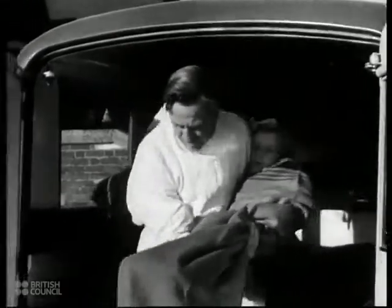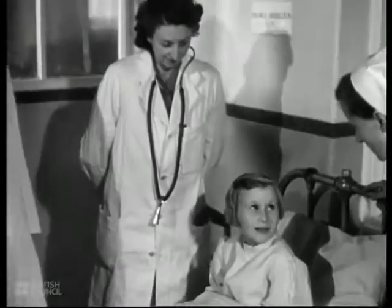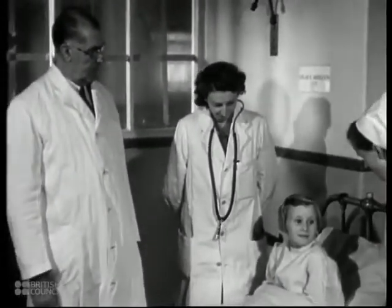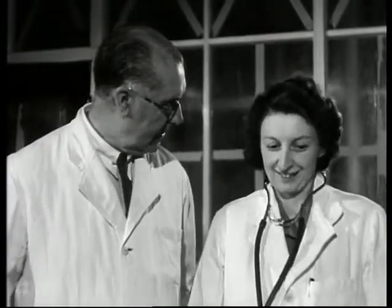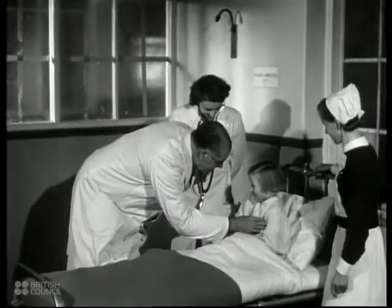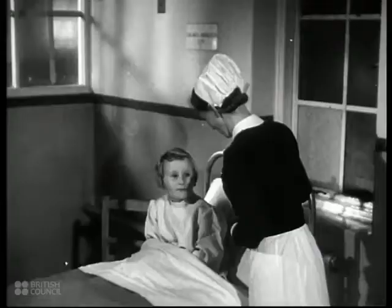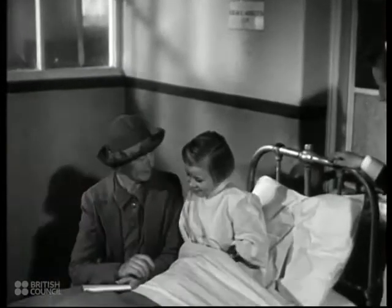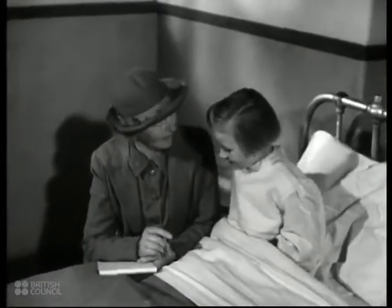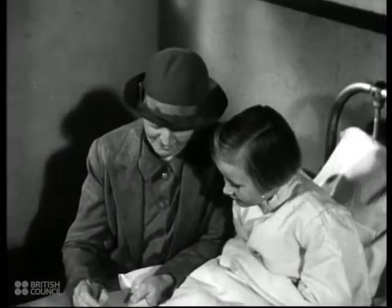Here is a child brought to Treloar's to find health and strength. On their admission they go to an observation ward for a period of quarantine. Two of the doctors have made their examination of little Maureen — she doesn't seem to have found it very alarming. The doctors are followed by the head teacher, for while this may be a hospital it is a school too, and during their stay the children go on with their school work in the usual terms. Their education is unbroken in spite of a spell in hospital.